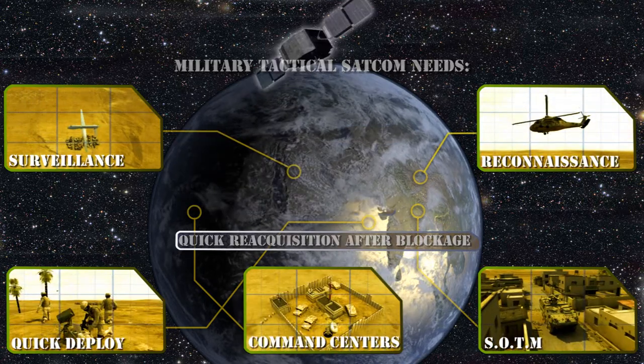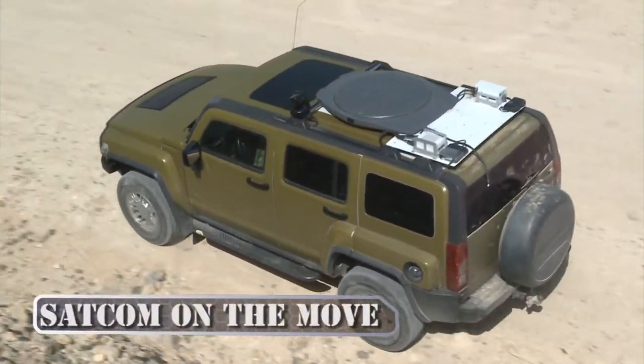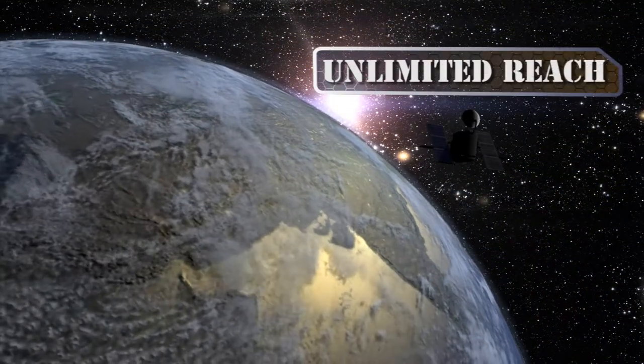GILAT's tactical satellite systems address these challenges. SATCOM on the move and quick-deploy man-pack terminals provide broadband data, voice and video with instant setup time at unlimited reach.